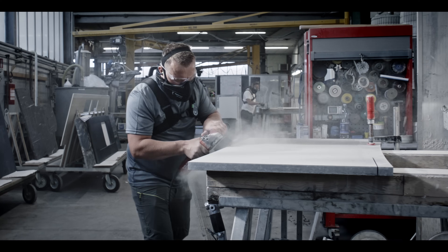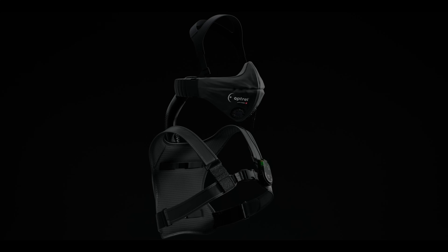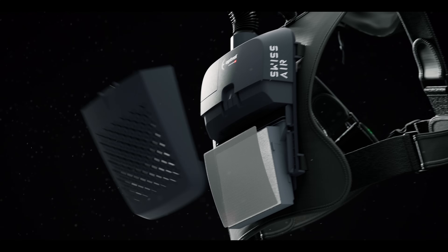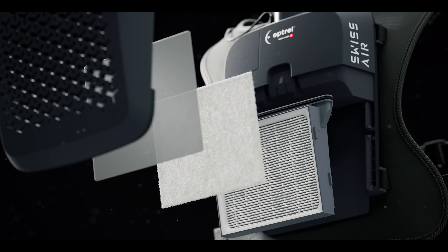Respiratory protection is Swiss Air. Complete protection at the highest TH3 protection level — forty times more effective than the best FFP2 filters.